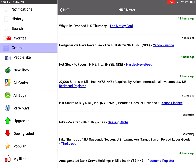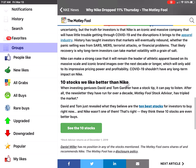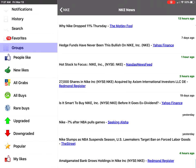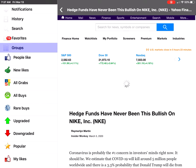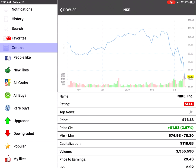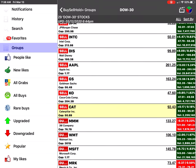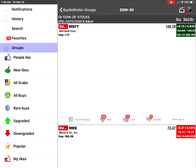Another interesting thing is that you can check the top news for the stock by clicking the Top News row. You would be able to see the latest articles from different places such as The Motley Fool. You can read the articles, go back, and read a Yahoo Finance piece of news about Nike as well.